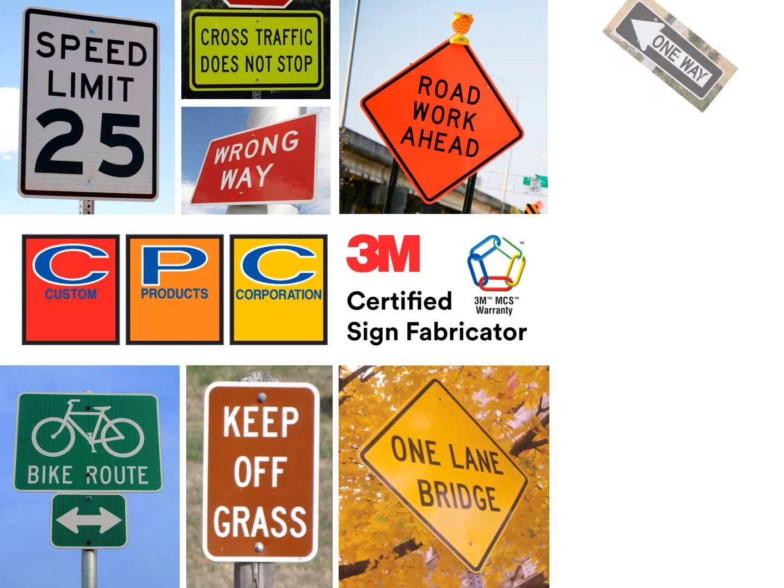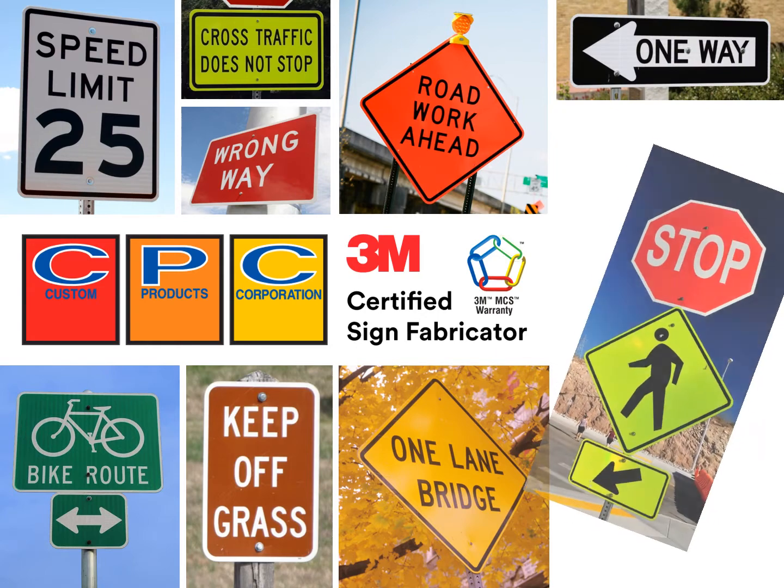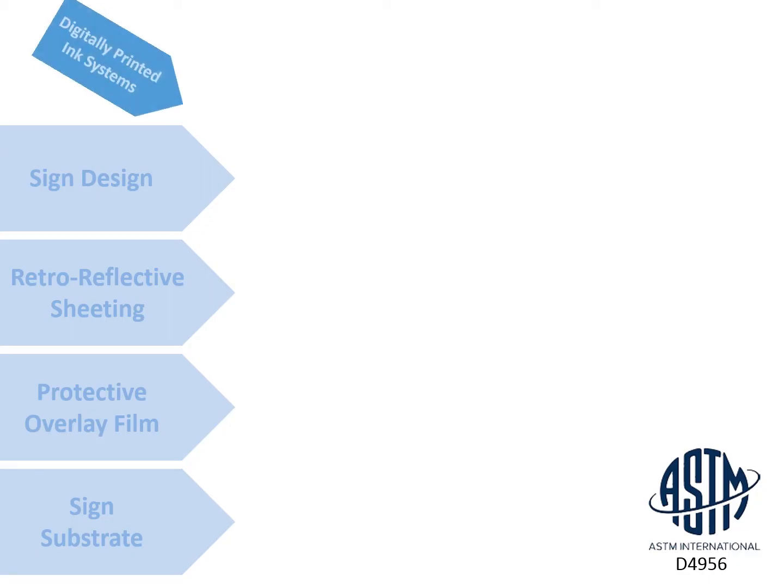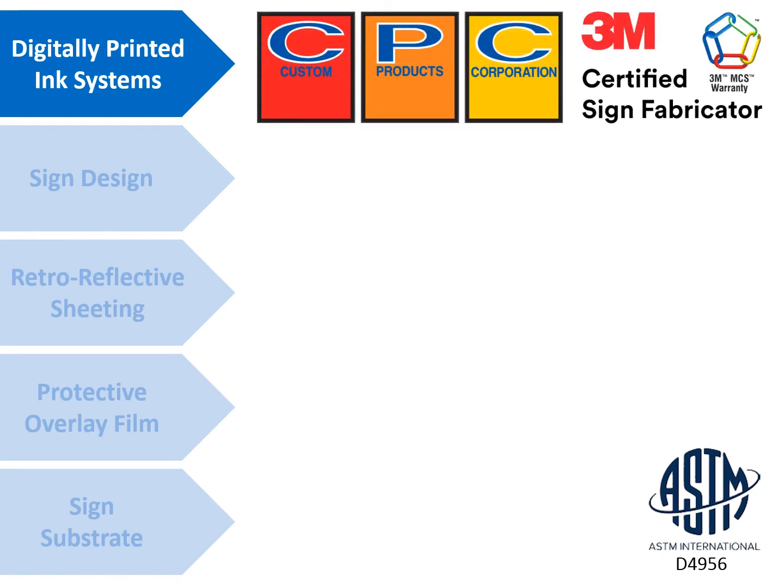The components of a digitally printed sign are critical to the warranty, MUTCD compliancy, and quality of the sign. Let's review the components of this system. The first component is an industry-approved digitally printed ink system.